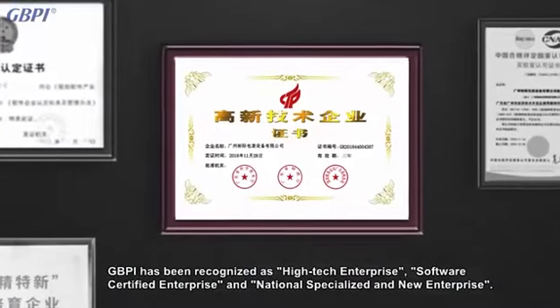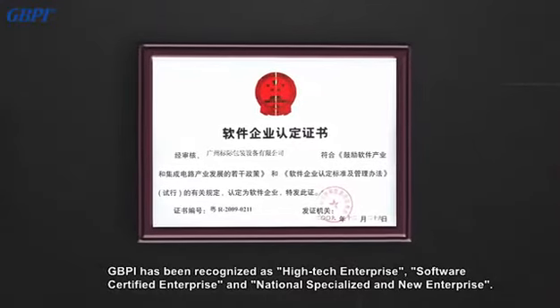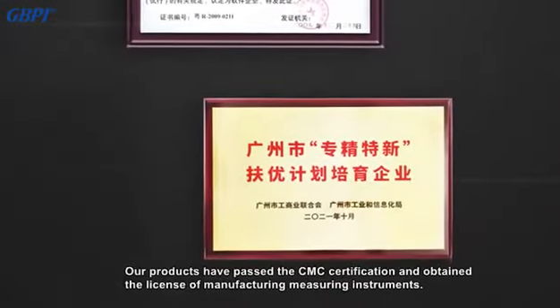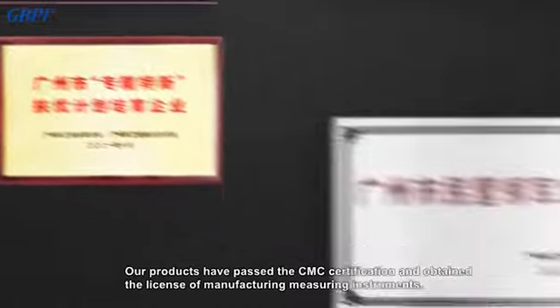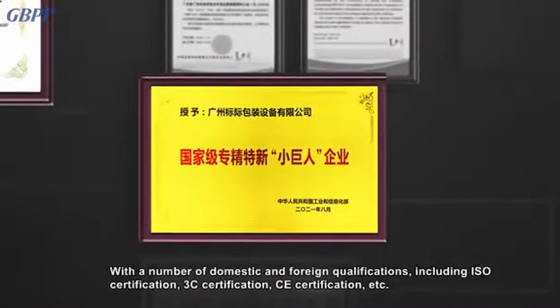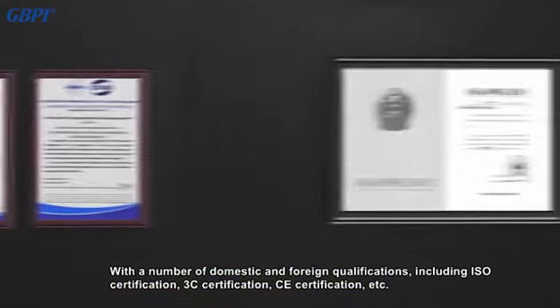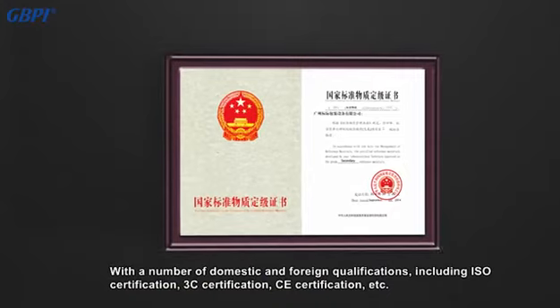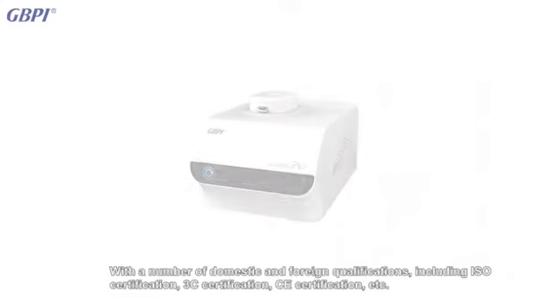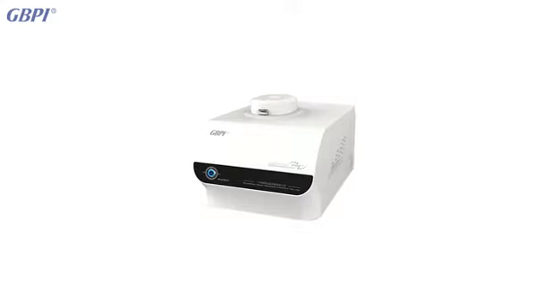GBPI has been recognized as a high-tech enterprise, software-certified enterprise, and national specialized and new enterprise. Our products have passed CMC certification and obtained the license of manufacturing measuring instruments, with a number of domestic and foreign qualifications including ISO certification, 3C certification, CE certification, etc., ensuring the versatility and authority of the instrument.